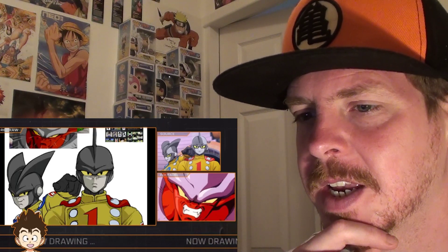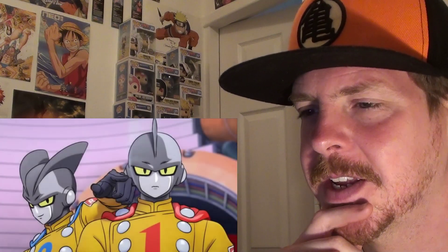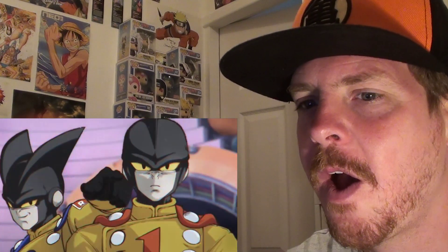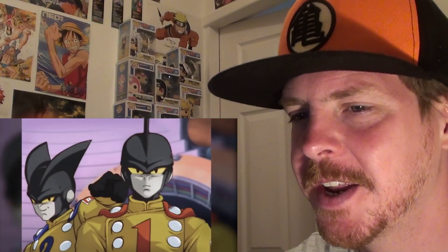Now all AJ has to do is apply the filters — one, two, three. And there you have it: some old-time Gamma number one and Gamma number two ready to cause all sorts of trouble. That looks class, absolutely class.